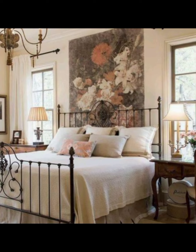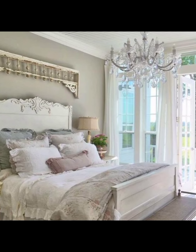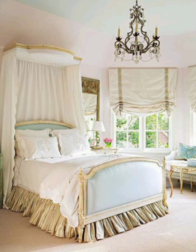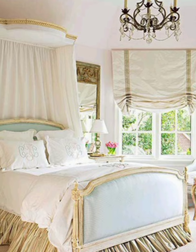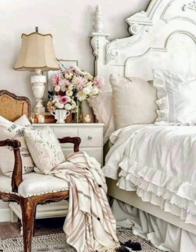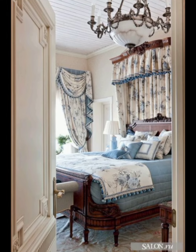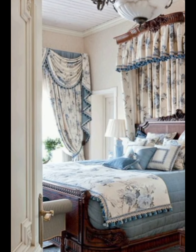Lighting in a French bedroom is both functional and decorative. Chandeliers are a substantial feature, adorned with crystal droplets and ornate metalwork, providing a focal point and a touch of opulence. Table lamps with fabric shades offer soft, ambient lighting, enhancing the room's romantic ambience.